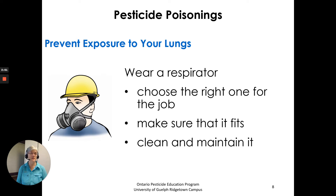To prevent exposure to your lungs, wear a respirator. Choose the right one for the job, make sure that it fits, and clean and maintain it. Information about this is in the protective clothing and personal protective equipment chapter.